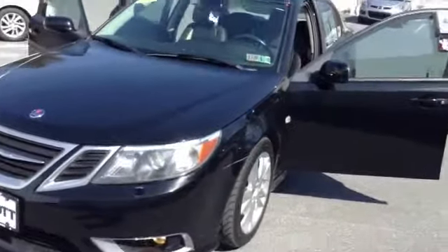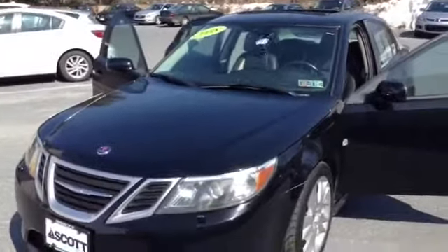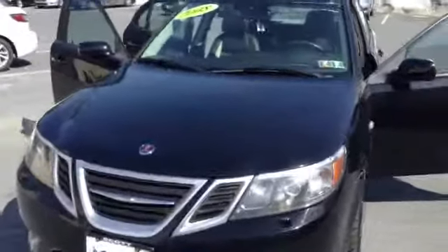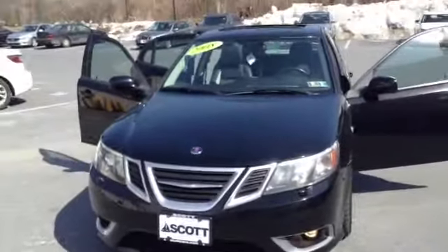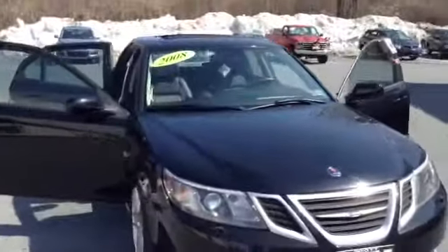This vehicle is located at Skylot on Lehigh Street Auto Mile. If you'd like to set up an appointment and take it for a test drive, give me a call directly. My name is Chad, 610-928-4323. Hope to see you soon. And once again, the 2008 Saab.